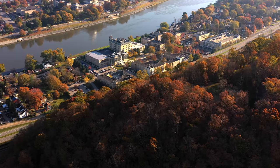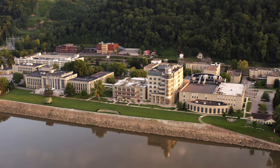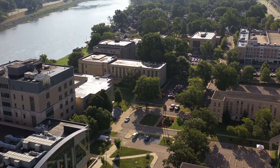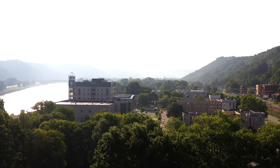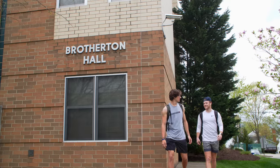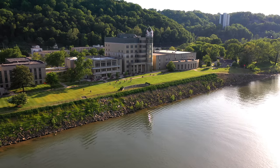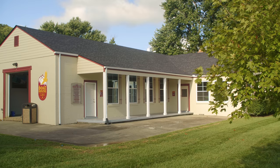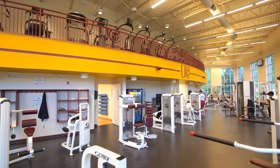A unique attribute of the UC campus is that each building flows into the one directly beside it. This is especially convenient on those rainy days. The proximity of the main campus buildings and the residence halls, located right across the street from each other, creates a tight community of on-campus students. Other notable buildings on campus include the pharmacy building, the parking garage, the boathouse, which provides outdoor recreational equipment, and of course our fitness center.